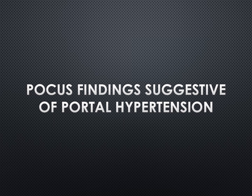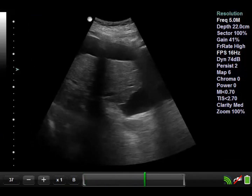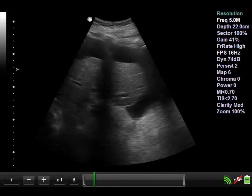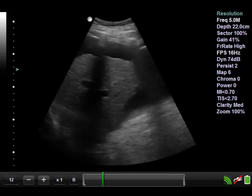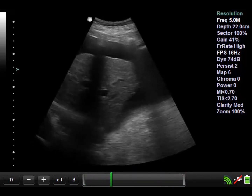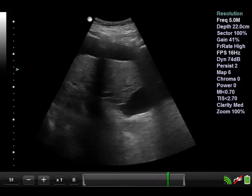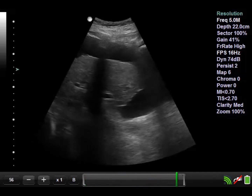With liver cirrhosis, you will often find portal hypertension as well. So let's go over some POCUS findings suggestive of portal hypertension. With portal hypertension, you can get free fluid in the abdomen or ascites. This is an image of free fluid in the right upper quadrant. However, you can essentially get it anywhere in the abdomen, including the left upper quadrant, left and right pericolic gutters, or in the pelvis.